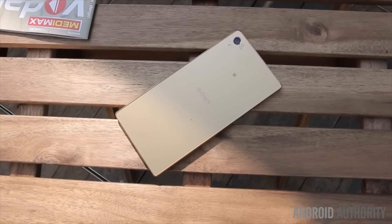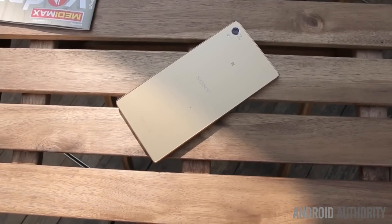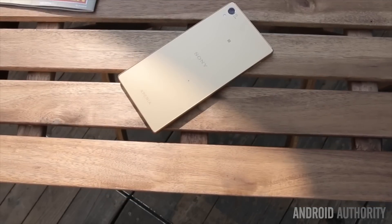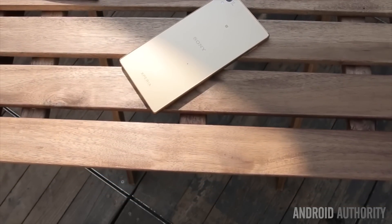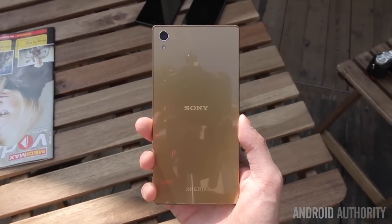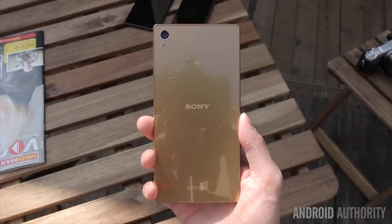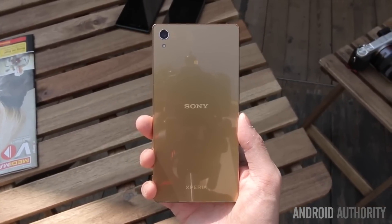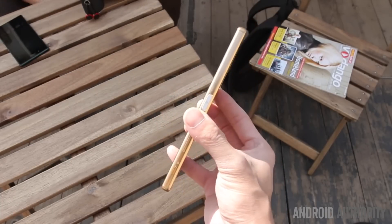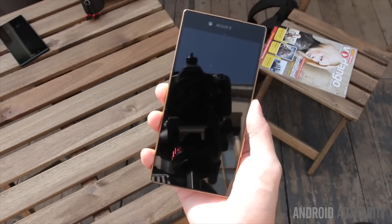Speaking of which, the Xperia Z5 range comes with 32GB of internal storage — pretty much the minimum for a high-end model. This matches other handsets in this price range, and the microSD card slot supports up to 200GB of extra storage should you need it. The Mate S and Galaxy S6 Edge Plus offer options with the most built-in storage, but you'll miss out on a microSD card slot if you opt for a Samsung phone.